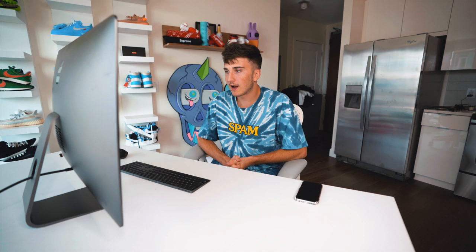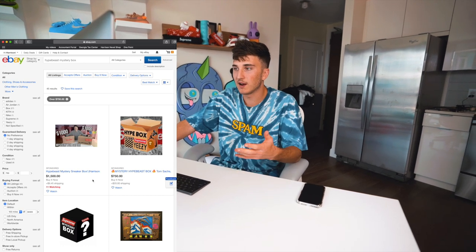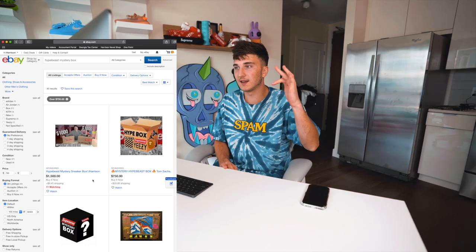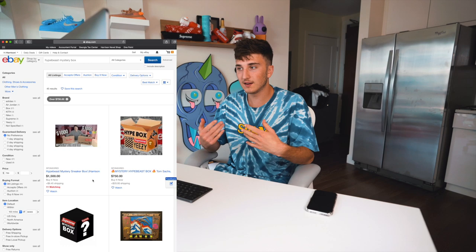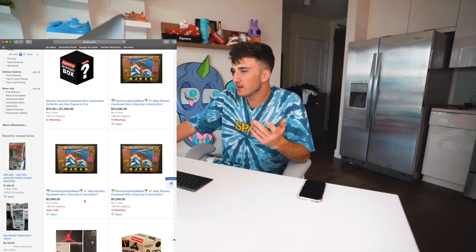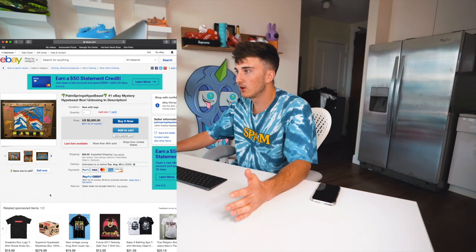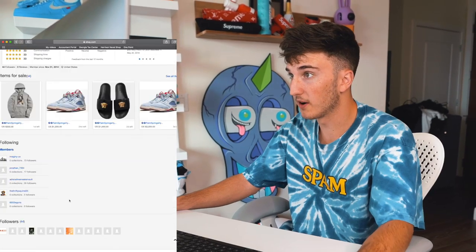There are a few people requesting that I buy these. I noticed one listing that actually uses my thumbnail as sponsored — they paid to have it at the top and have my picture on it. I don't want it to seem like I'm the one selling it. The one I've selected is called 'Palm Spring Hypebeast' — number one eBay mystery hypebeast box. They look pretty good and have over 65 reviews.